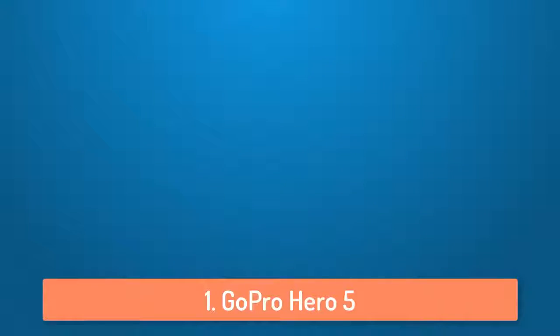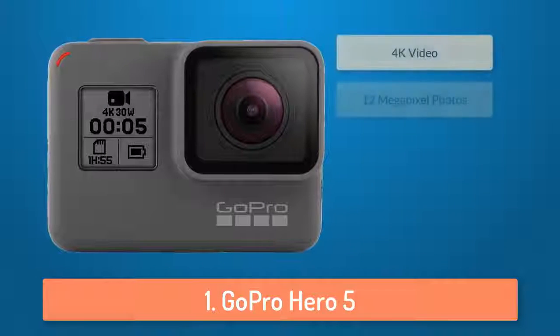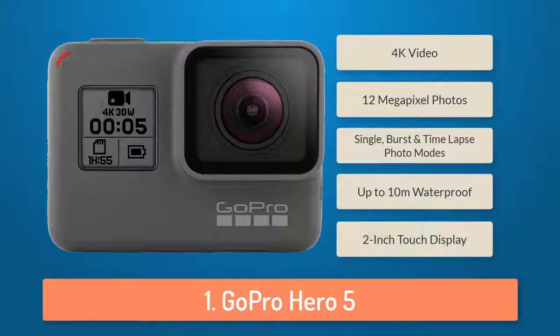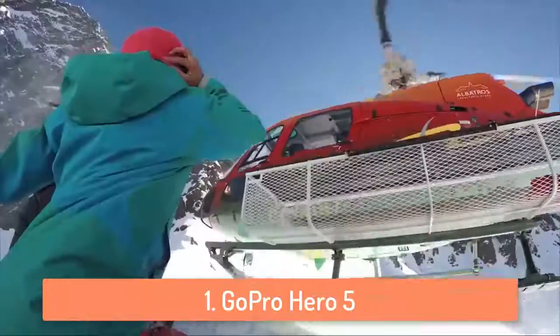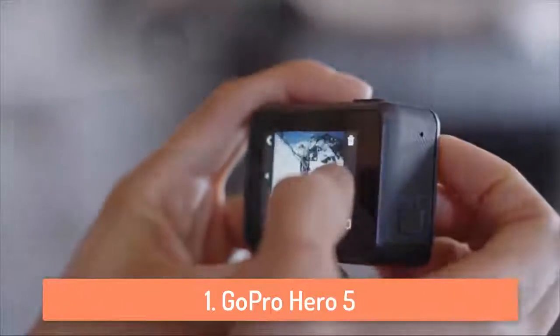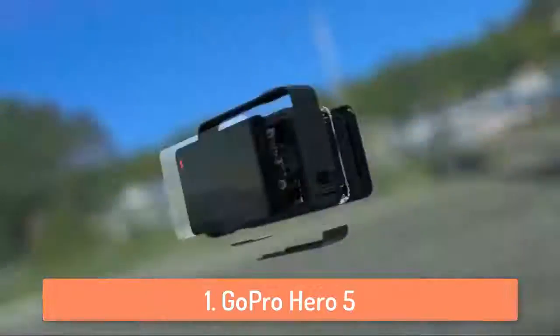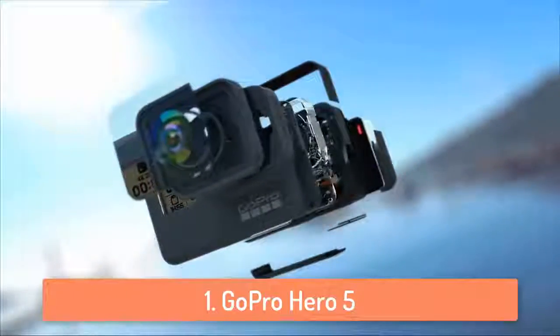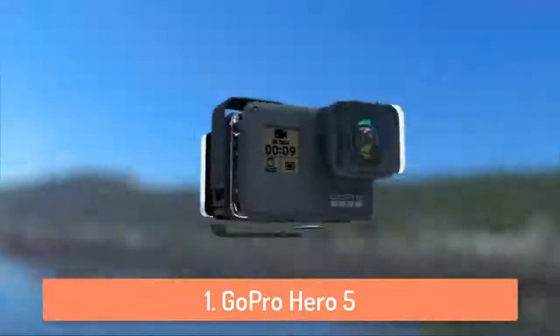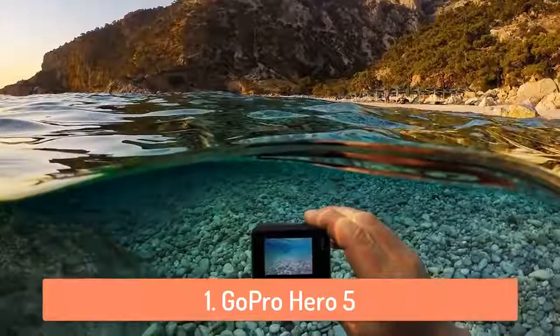At number 1 we have the GoPro Hero 5. The GoPro Hero 5 is the best action camera so far in 2017. GoPro is basically one of the first companies to create trends about action cameras and because of that they are the best action camera company in the market. The GoPro Hero 5 can record very good looking 4K video and can take 12 megapixel photos in burst, single and time-lapse modes. It's very easy to handle and this action camera can be used in almost all kinds of sports because it is waterproof for depths up to 10 meters or 33 feet.